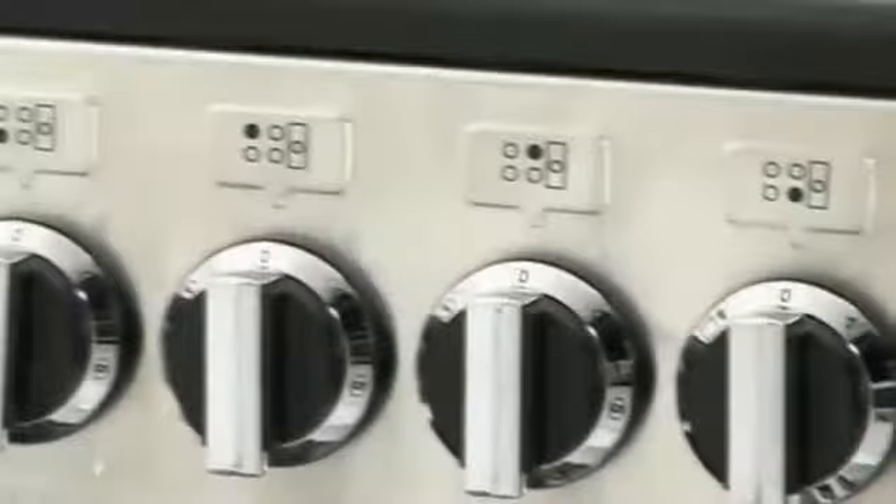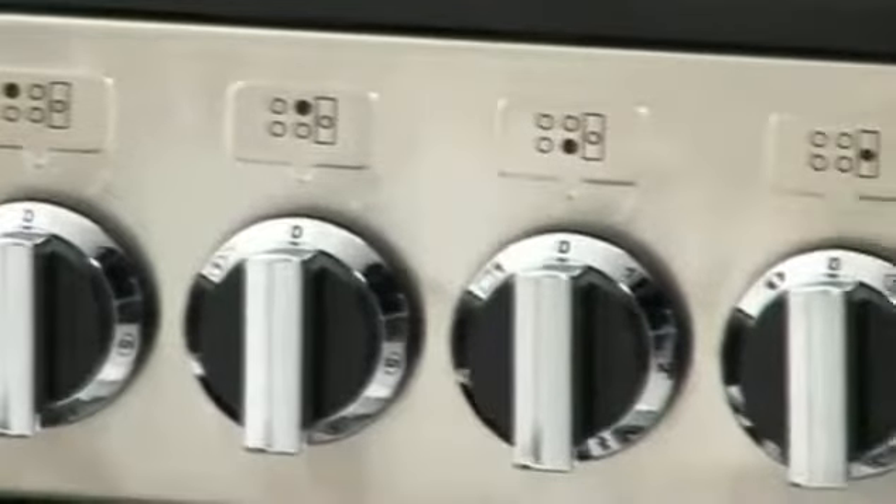Moving up to the hob area, the model featured here is the all electric Ceramic Professional Plus, which boasts five heat zones in varying power ratings. While the dual fuel and gas models both come with five gas burners, including a powerful triple ring wok burner and sit on griddle plate.